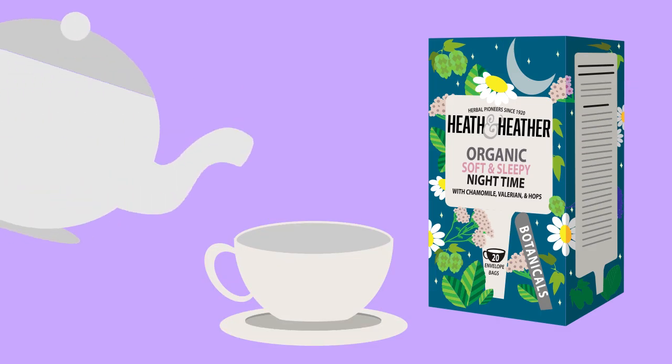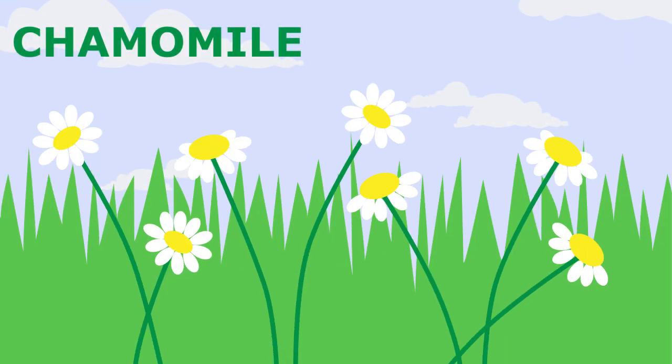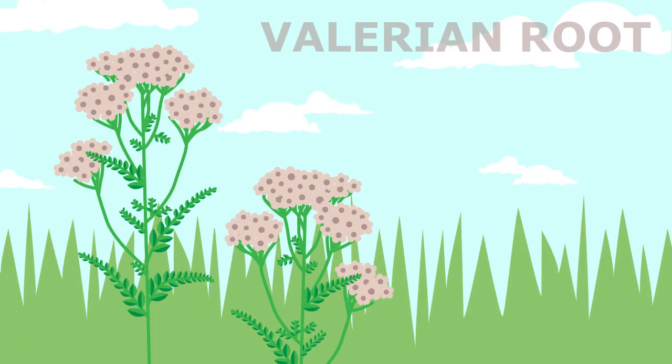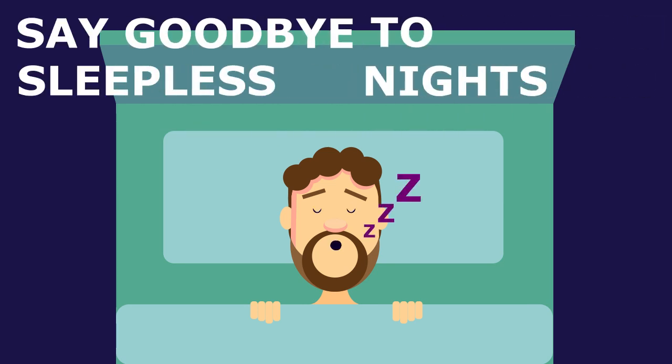Try Heath & Heather's Organic Soft & Sleepy Nighttime Tea. Made naturally caffeine free with sleep inducing ingredients like chamomile, spearmint, valerian root, and hops. This tea will help you say goodbye to those sleepless nights.